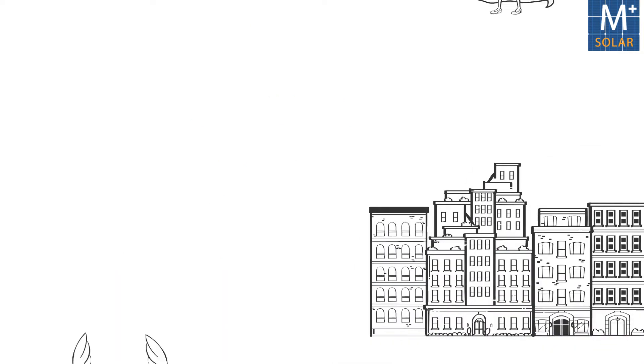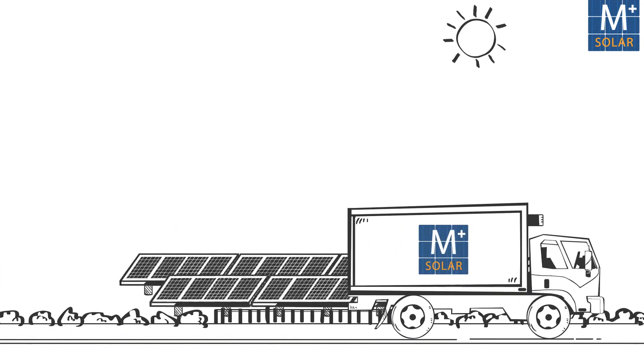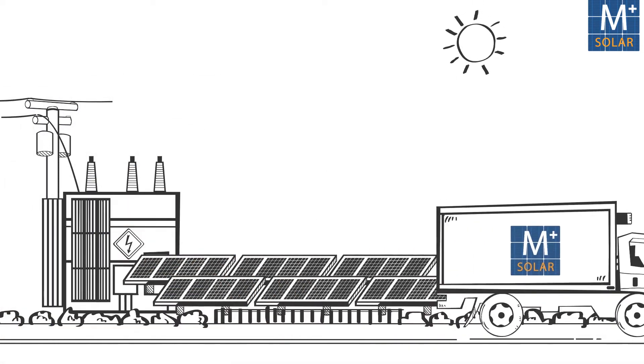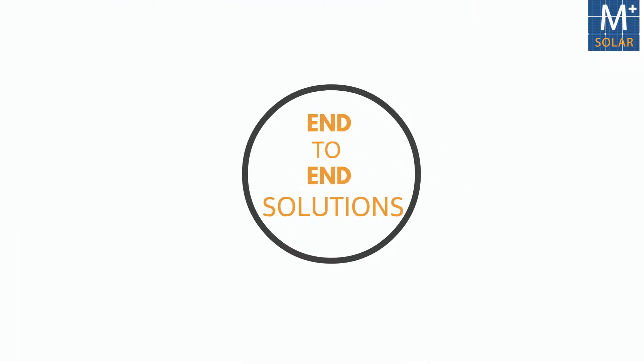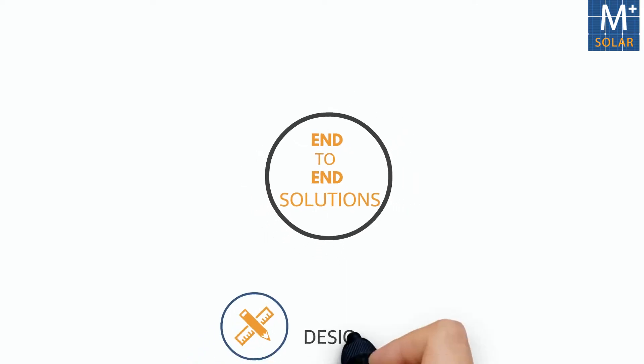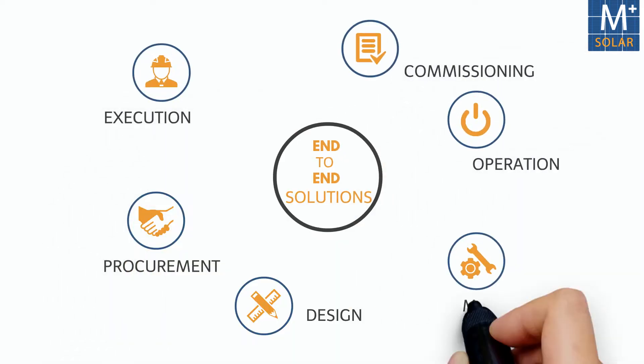In the OPEX model, there is zero capital investment from the customer. Amplus invests its own money to build the solar PV plant for the customer and also operates and maintains it. Amplus is hence the end-to-end solutions provider responsible for everything from design to procurement, execution, commissioning, operation and maintenance.